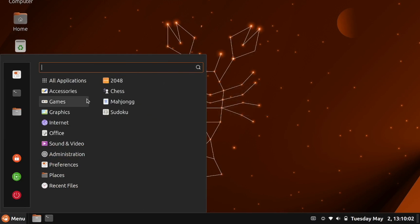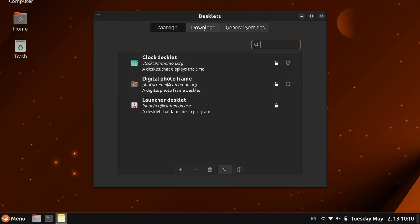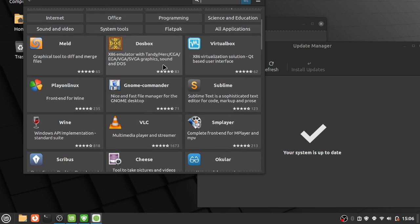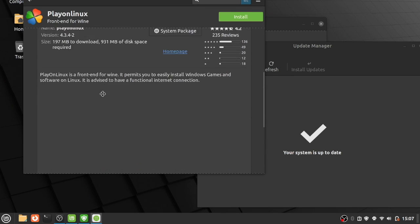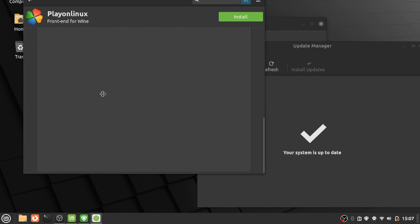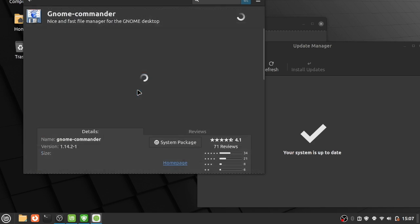But this presents us with a choice and a few questions that we've never had to face before. Which of these options provides the best Cinnamon desktop experience? Does the Cinnamon desktop, developed by the Linux Mint team for Linux Mint, really work well on Ubuntu? And is Cinnamon really the ideal no-compromises experience that it once seemed to be?